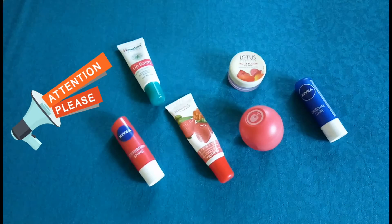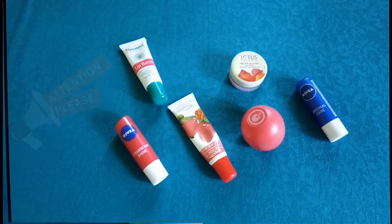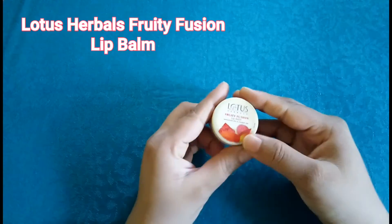Hi guys, welcome to my channel. I hope you all are doing good. Today in this video I am sharing my top six lip balms under budget. So with no particular order, let's get started.